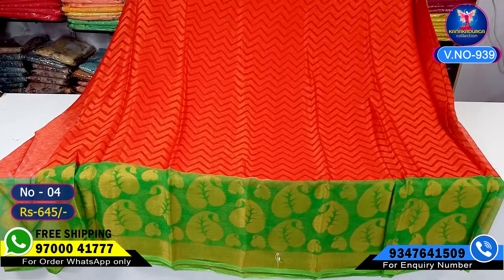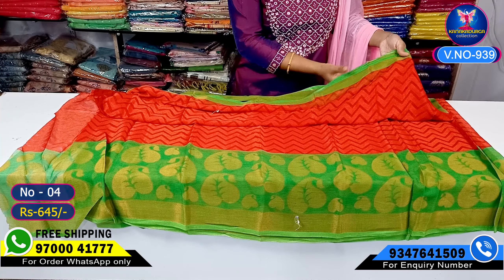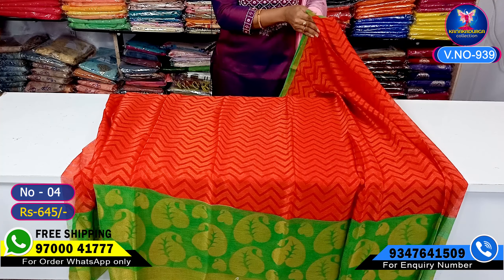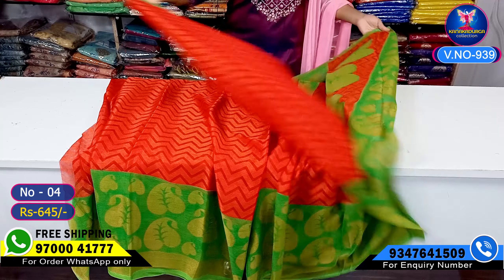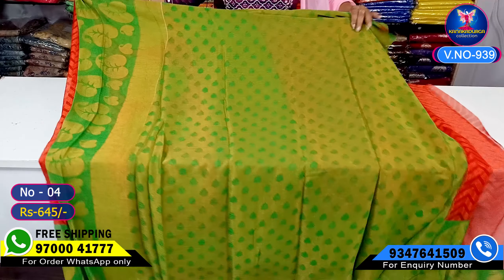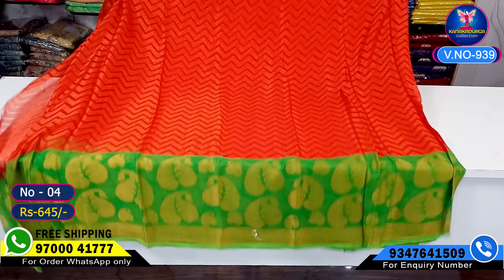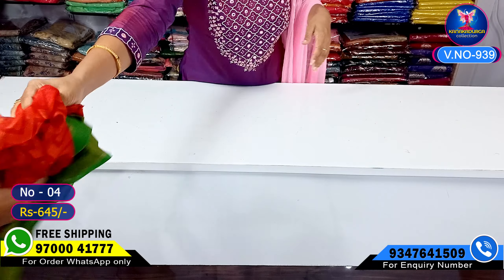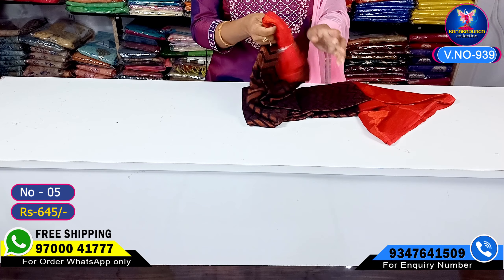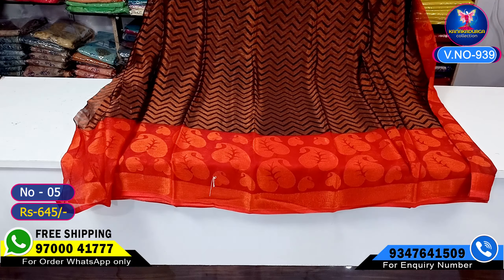Next color combination is red. I have a mango design highlight, a small size, and a beautiful scalloped border. This is the falling material. I have a contrast blouse. This is the boots and falling material — only 645 rupees, free shipping. Next color combination is black with red.